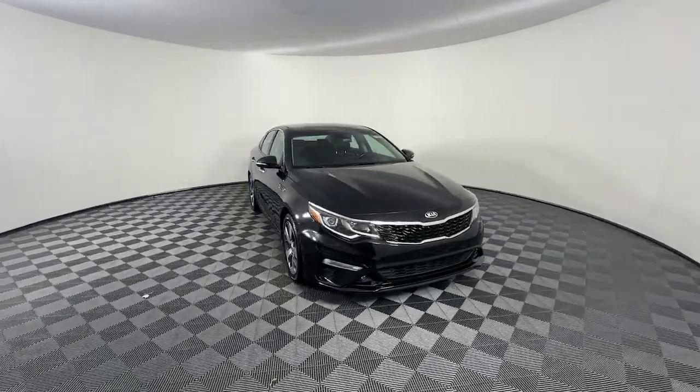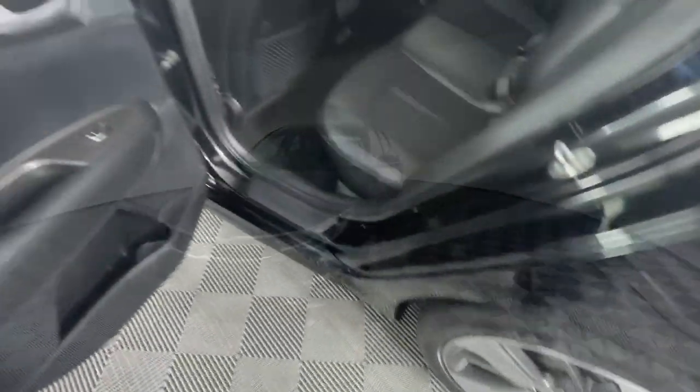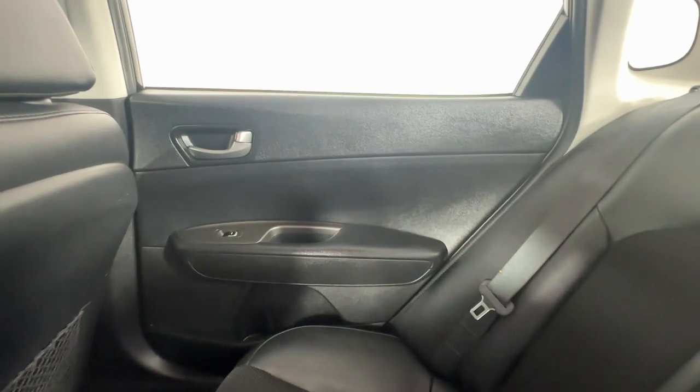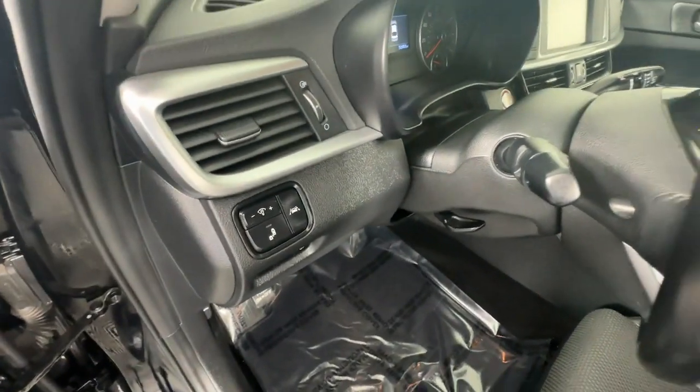These are just some of the great options this vehicle comes with: Apple CarPlay and/or Android Auto, keyless entry, heated mirrors, electronic stability control, aluminum wheels, alarm, steering wheel audio controls, traction control, intermittent wipers, and tire pressure monitoring system.